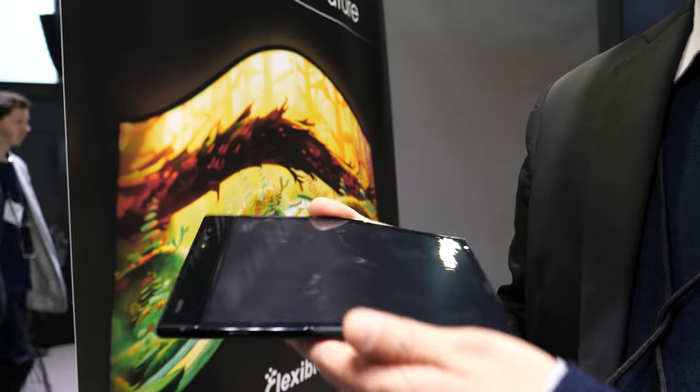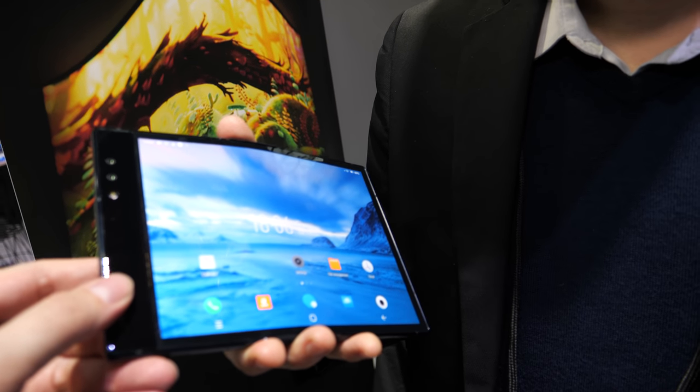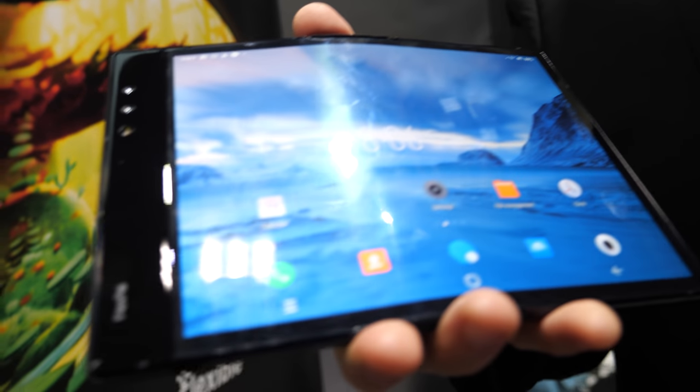Mass production has been underway for a while since Royale already started mass producing flexible screens. They have been shipping the foldable phones globally to consumers since last December. They report overwhelming orders from consumers and are currently fulfilling those orders.